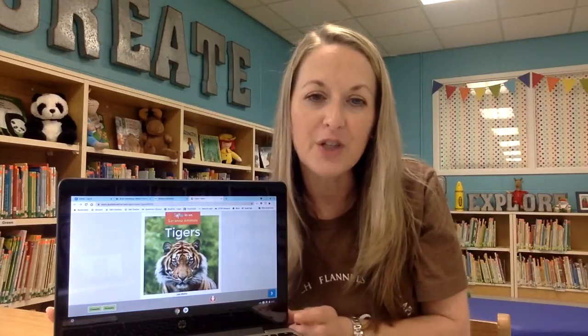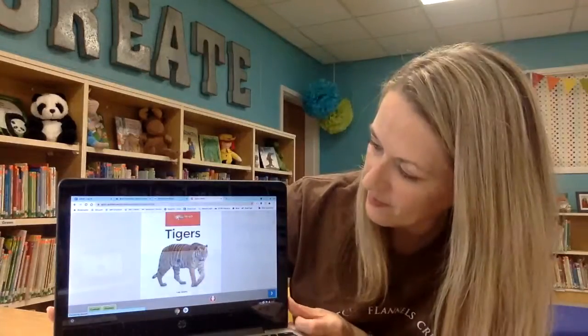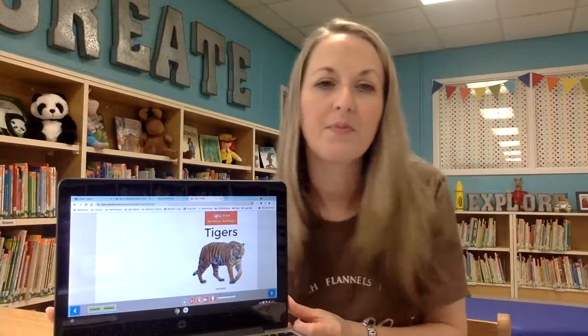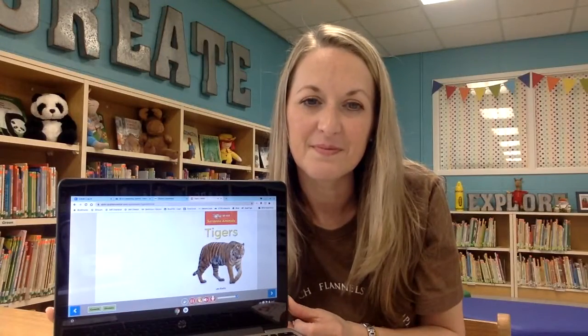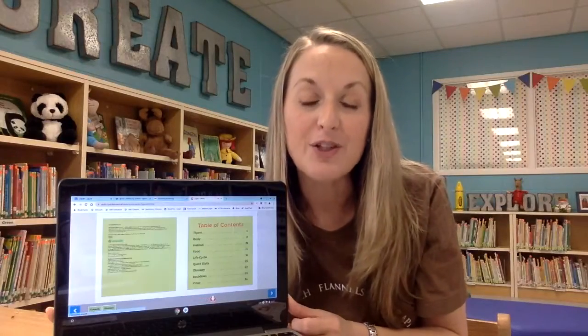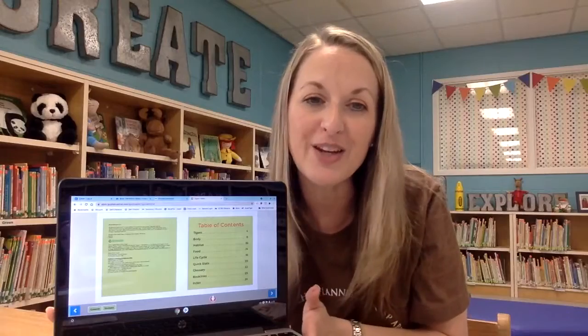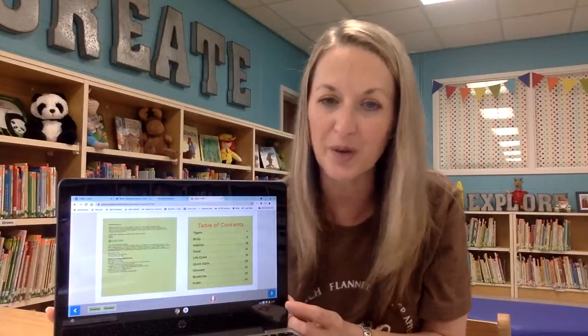To advance the pages, all you have to do is click the blue arrow on the side. This is Savannah Animals: Tigers by Leo Stats. If it's a nonfiction book, it's going to start with this table of contents. Just remind your child that this page does not read out loud and they need to turn the page to begin the story.